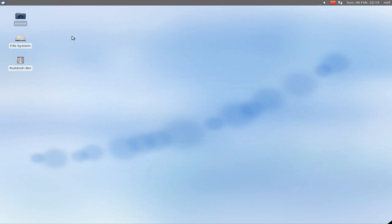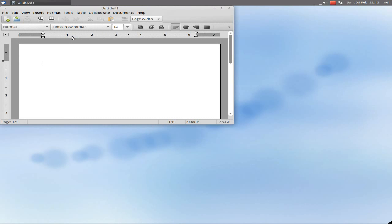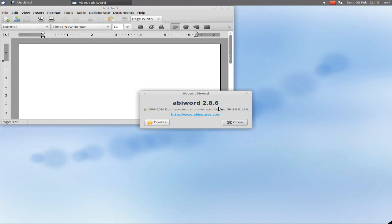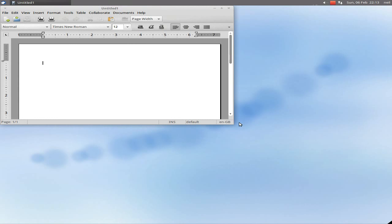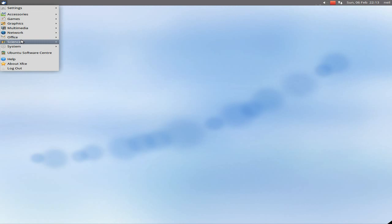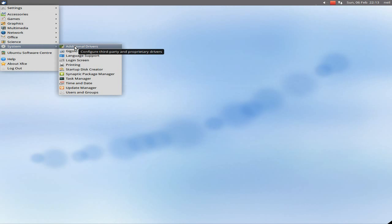Office offers AbiWord and Gnumeric as standard. I'll open up AbiWord and show you what it looks like. It actually looks really nice on this desktop, I really think. It's version 2.8.6, so it does what it says on the tin — it'll be able to do all your stuff, as long as you get all your drivers for your printers. Science has Gnumeric. Additional drivers — bit of a problem. A couple of crashes there while I was trying to do them — didn't go very well.